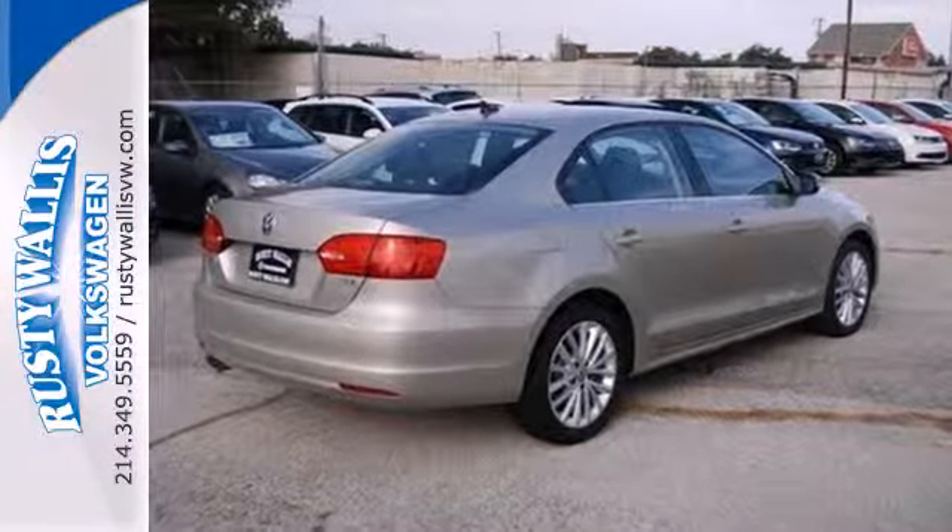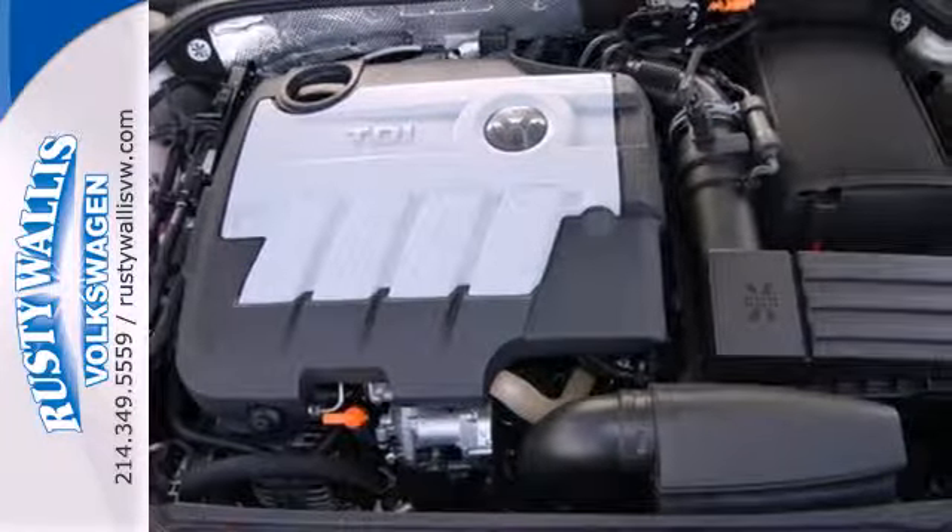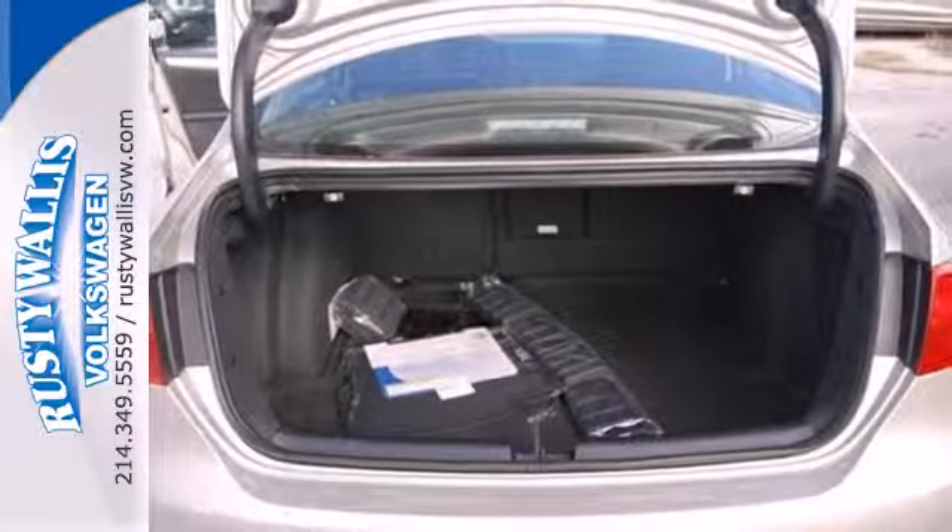With a low tire pressure warning, an anti-theft system, and the safety of anti-lock brakes, this car provides everything you need in a sporty,